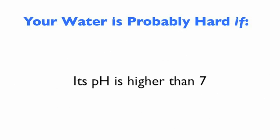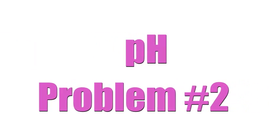Up next, we'll discuss pH and how that relates to hair dryness.